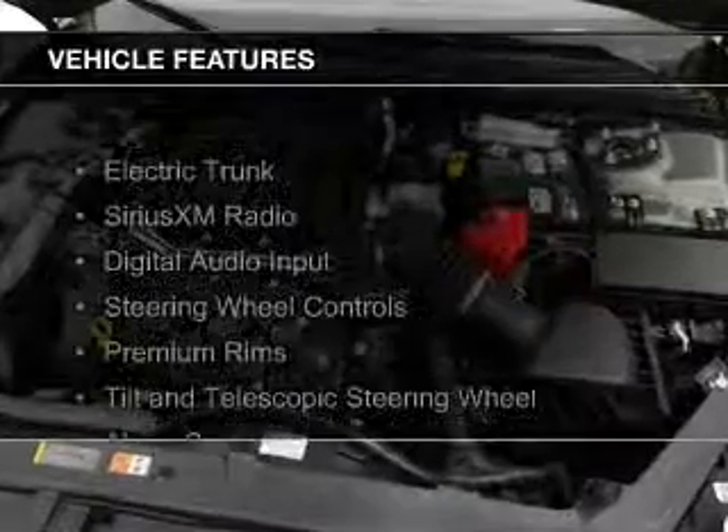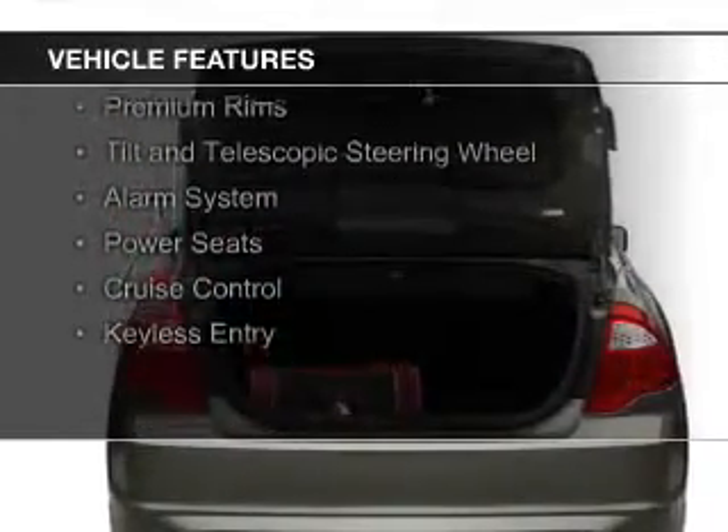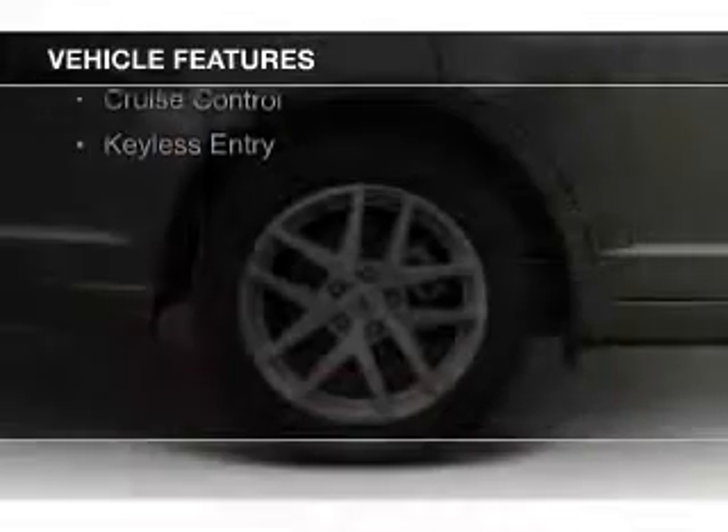The features include electric trunk, Sirius XM satellite radio, digital audio input, steering wheel controls, and premium rims.